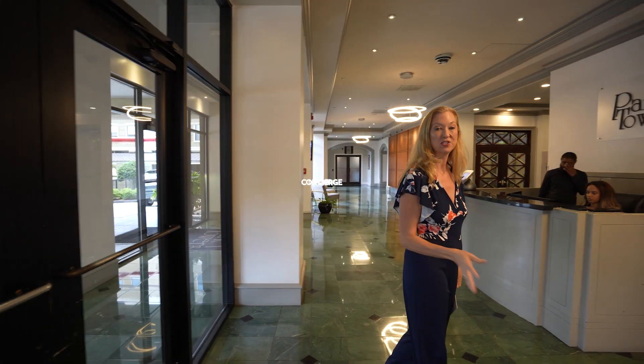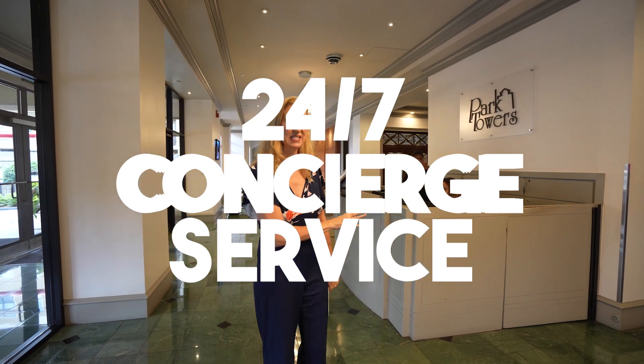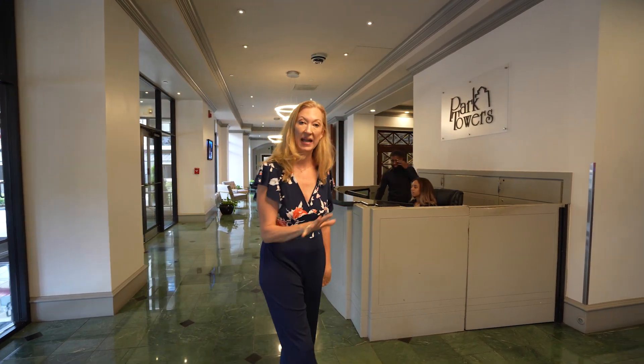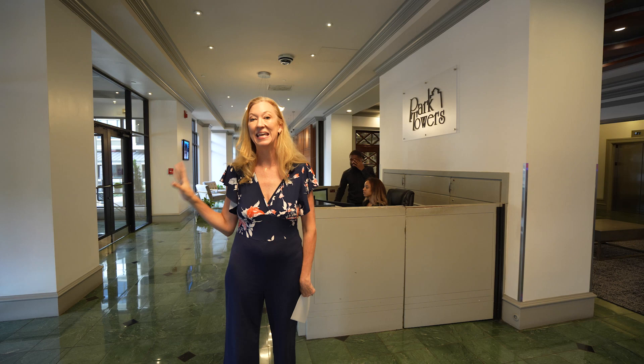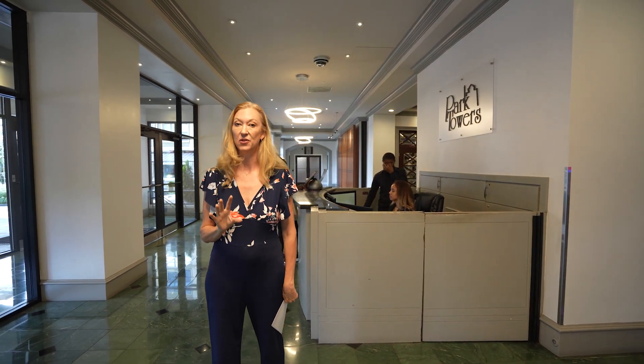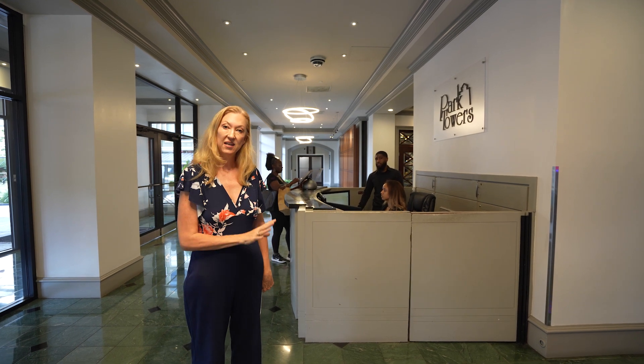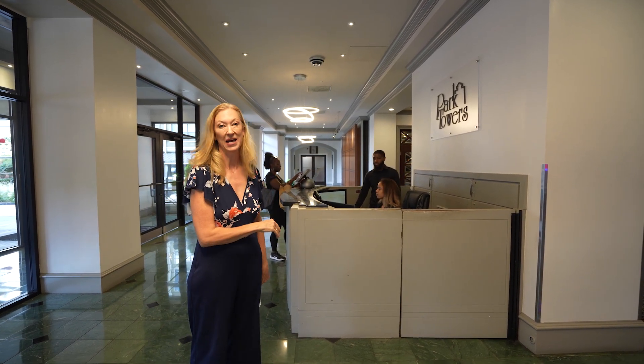Once you're inside Park Towers, you're met by the 24-hour a day, seven days a week concierge service. Not only do they pick up all your packages, they also check in any guests and visitors to the building, helping maintain safety for the whole building. You can rest assured day and night that you're safe and comfortable here at Park Towers.